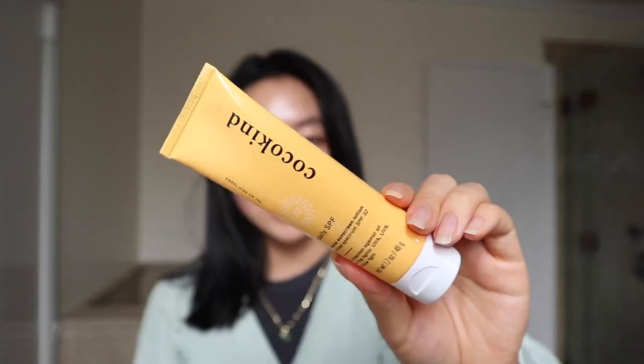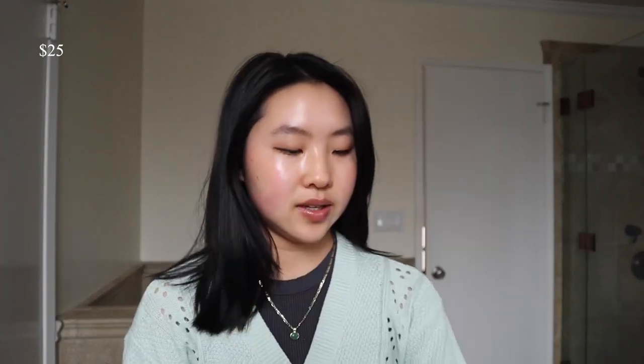This is my mom's favorite sunscreen and my original OG favorite — it's the Cocokine Daily SPF. I think it's $25 and you're getting 1.7 fluid ounces. This is good if you have dry skin; it has a really nice lotion-like texture. When you hydrate your skin properly underneath, you get the best glowy base ever. Another reason my mom likes it especially is because she has sensitive eyes, and something about other mineral sunscreen formulations might irritate her eyes, but the Cocokine one doesn't.